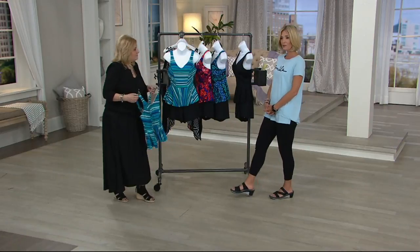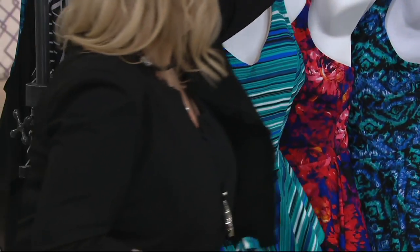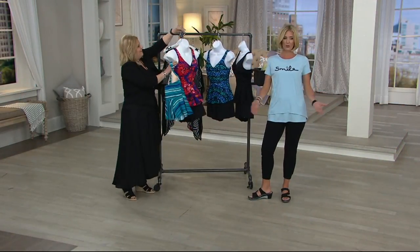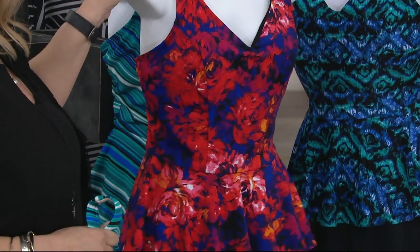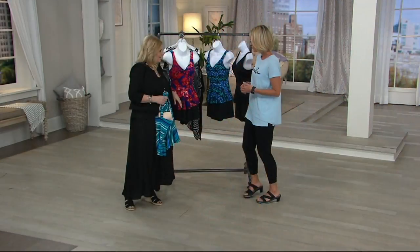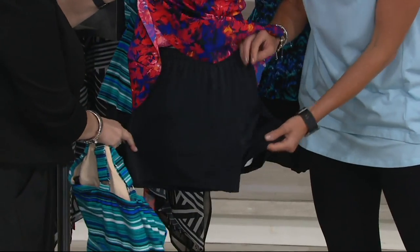Bottom of the screen, the availability guide is up. The yellow means it is about ready to sell out, so you've got to be quick. The red means it has sold out. The green means you are good to go. Pink floral, I'm seeing a lot of yellow there. Use the QVC fit guide at QVC.com to find your size in this. You don't want to size up or down — it's true to size.